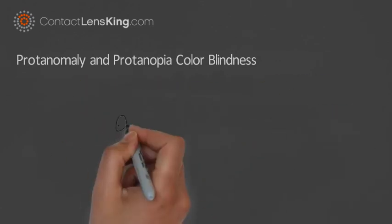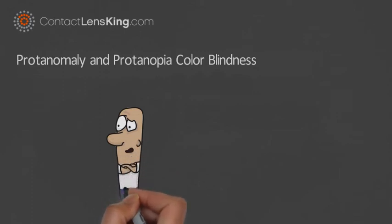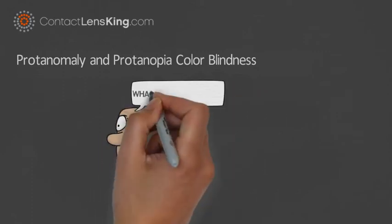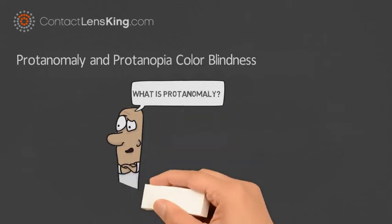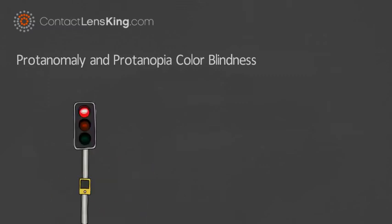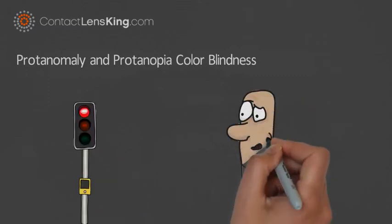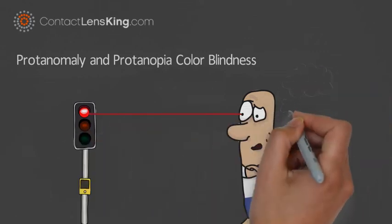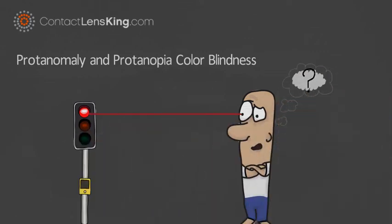Protanomaly and Protanopia are the two types of red-green colorblindness we will be discussing today. Protanomaly is medically defined as having abnormal long-wavelength cones that process the color red. By lacking the ability to process this wavelength effectively, the eye is less sensitive to the color red, ultimately impacting how colors are perceived.